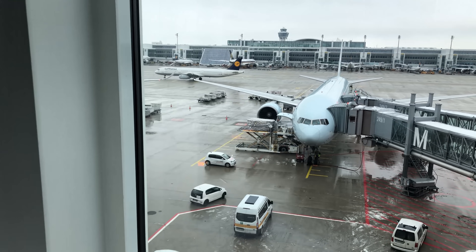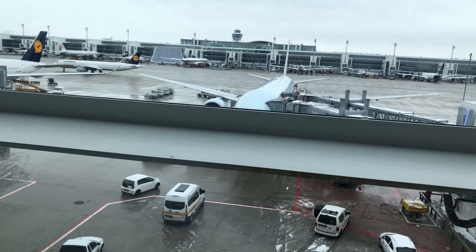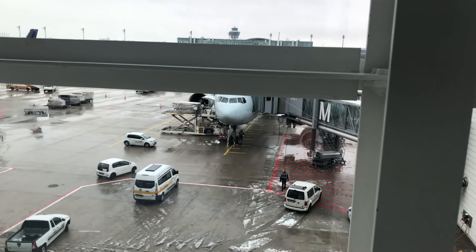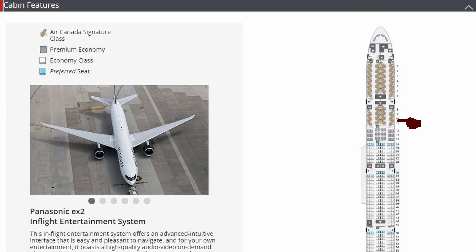As my flight was delayed, the lounge staff looked into rebooking me, but the direct Munich-Chicago flight was severely overbooked. I prefer Air Canada to Lufthansa anyway. Finally, it was time to board the 777-300ER. While I previously had been in the rear of the mini-cabin on the right, today I was towards the front of the main cabin on the left. Variety is the spice of life.